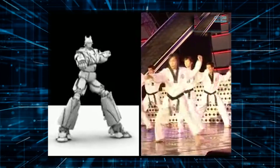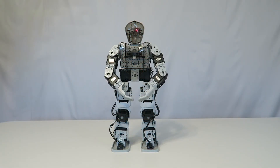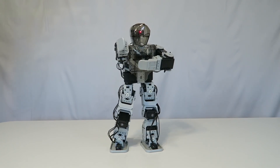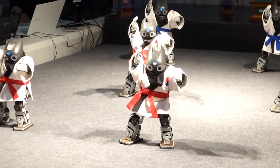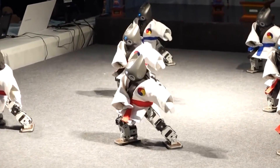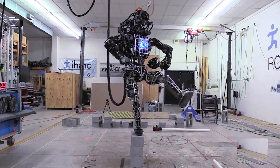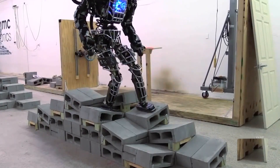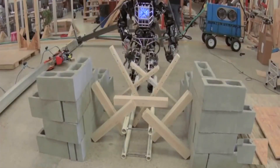Its movements are so smooth and natural, you'd swear you were watching a human. But here's the kicker: the Taekwondo Robot can do stunts that would make even the most fearless daredevil quake in their boots — aerial kicks and other acrobatic moves that are simply impossible for humans. Scientists who created this machine reported that they wanted to build a robot that could perform martial arts with the same speed, precision, and grace as a human. And boy, did they deliver.